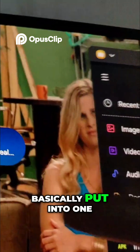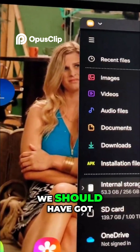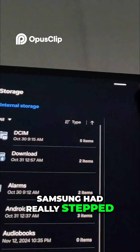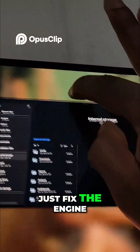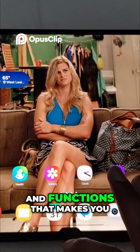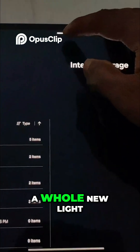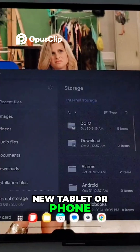Basically, put into One UI 8, this is the One UI 7 we should have got — pretty much. Samsung really stepped up their game this time around. They didn't just fix the engine; they gave it new functions that make you see the device in a whole new light, almost like a whole new tablet or phone.